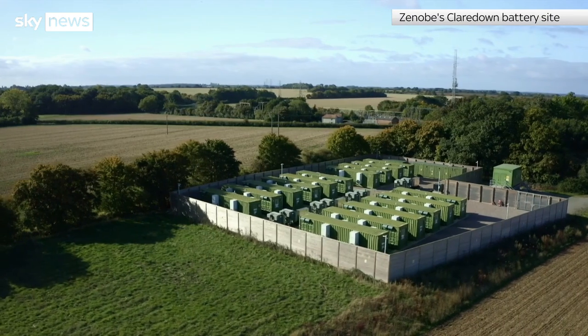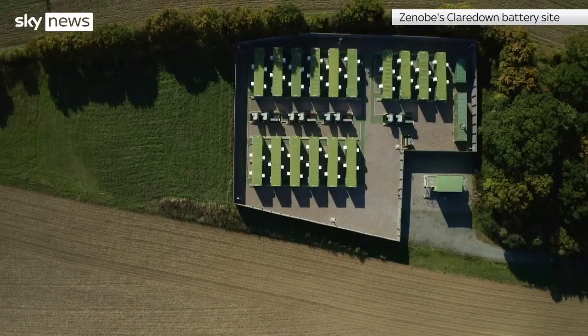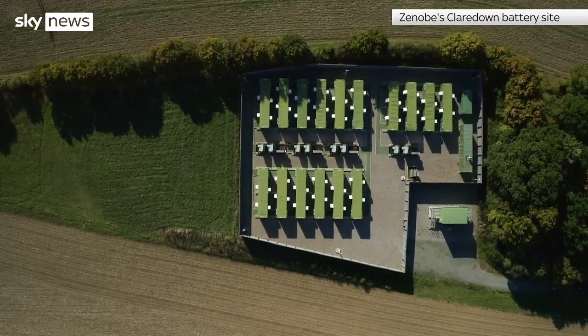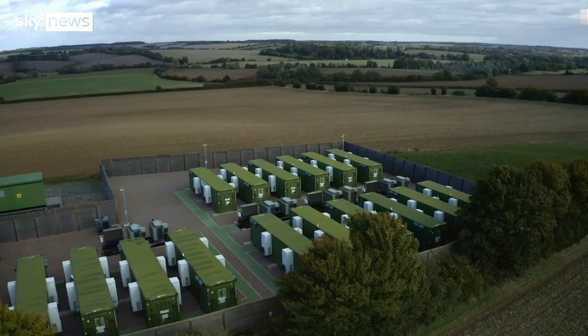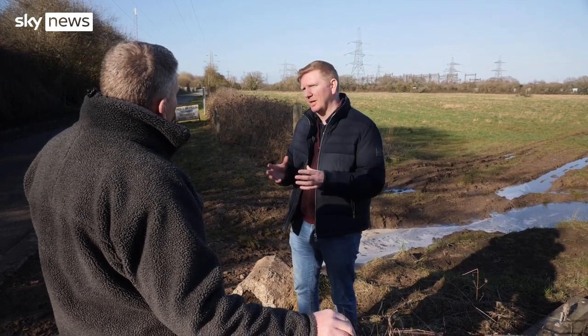Though this plant cost many tens of millions, storage on this scale is only affordable now because the boom in electric cars has made batteries cheaper — a good thing as our renewables-heavy future rests on storage.